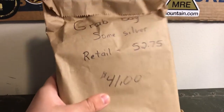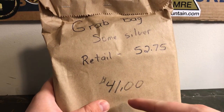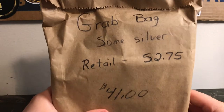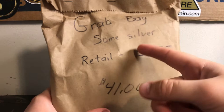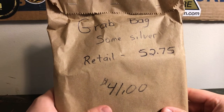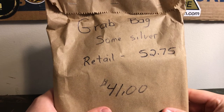What's up, you guys — Warneck Revolution here back at you with another video. We've got a grab bag, some silver. Retail is $52.75, what I paid was $41. Hopefully got some good deals in here. I have no idea what's in this bag — all I know is that there's some silver in it. I got this from my local coin store. I've gotten one of these bags in the past and put that up on the channel, and I thought it was pretty good — probably worth the money I paid.